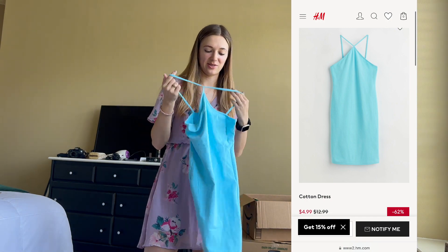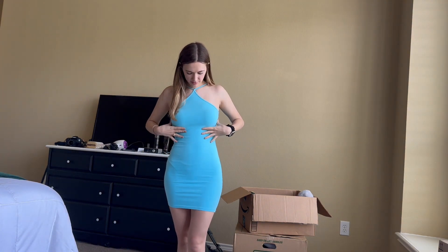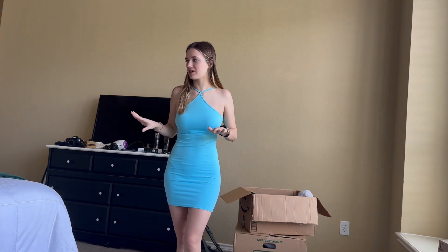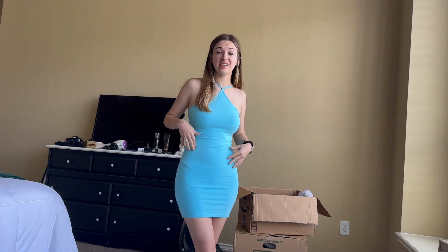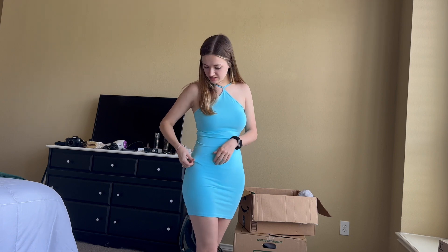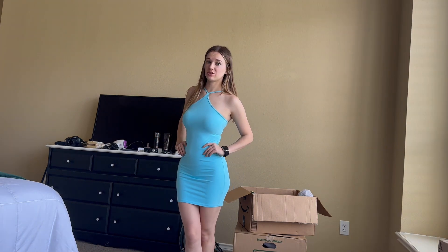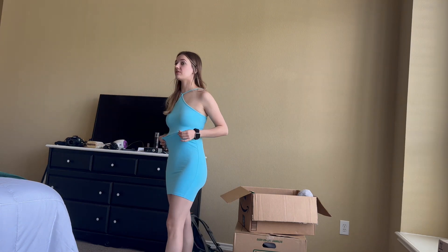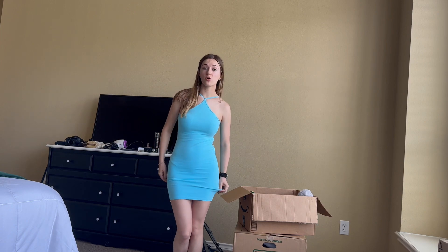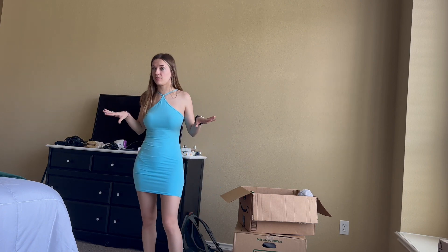I got this in a size small and it was only $4.99, so I do think that is a pretty good deal. I did find my strapless bra - surprising that I found it in the hecticness of this move - but this dress shows every curve and bunches up with underwear lines. It's a cute look but probably isn't what I'm going to feel the most confident in. The length is good and it does feel very comfortable, so if you don't mind it hugging all the bits, I think that's good.